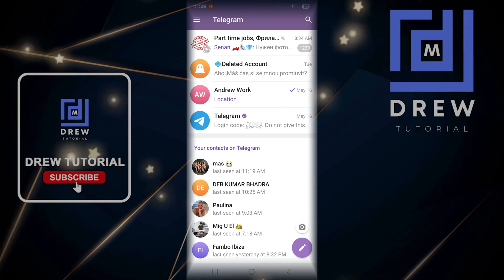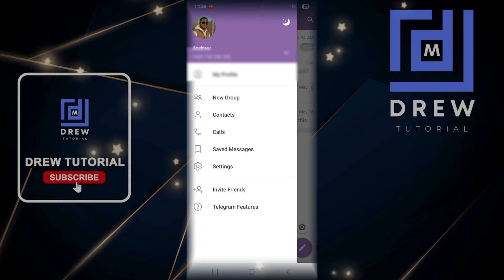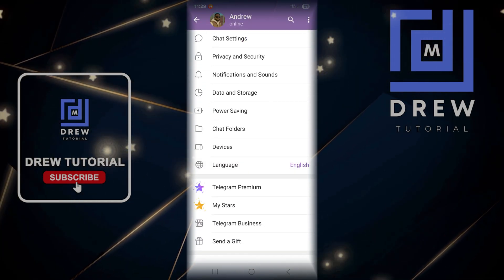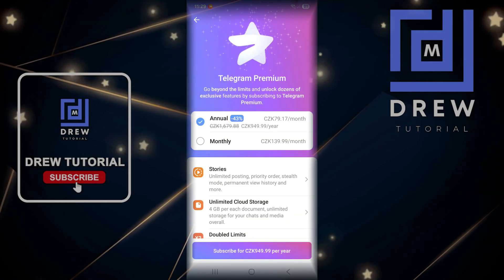At any point when you want to upgrade to Telegram Premium, all you have to do is click the three lines in the upper left-hand side, click on your profile picture, scroll down, and you'll find Telegram Premium. Click that.